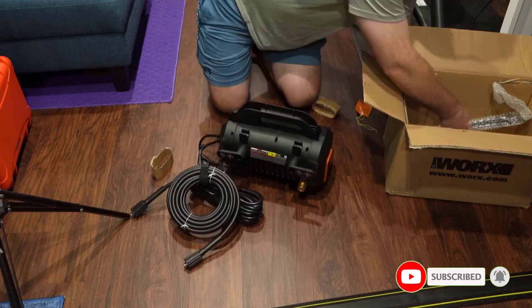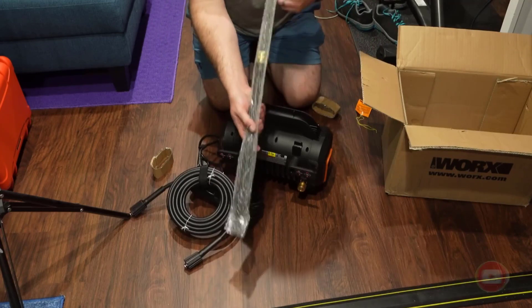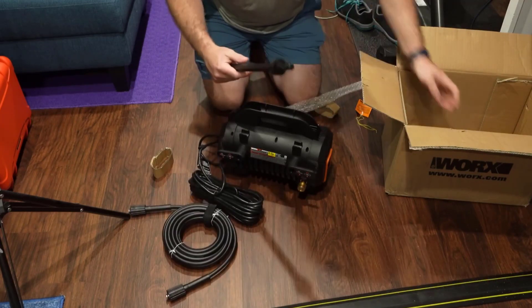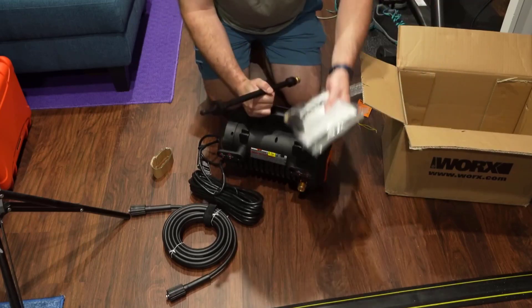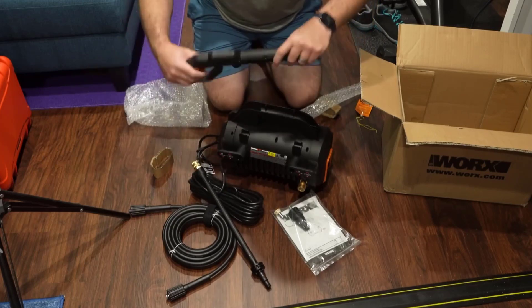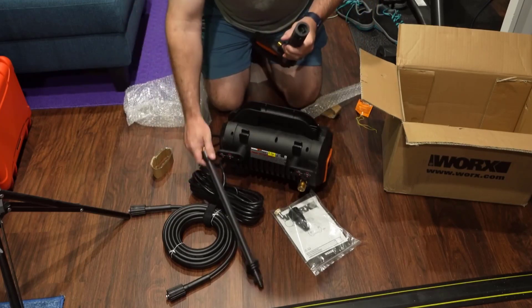Assembly was extremely easy, taking less than 5 minutes, and the machine is also very easy to operate. Cleaning performance was solid across our various test surfaces. The trade-off for the compact design and competitive price is less versatility — there's no soap dispenser, for example, and it lacks add-on brushes and accessories.